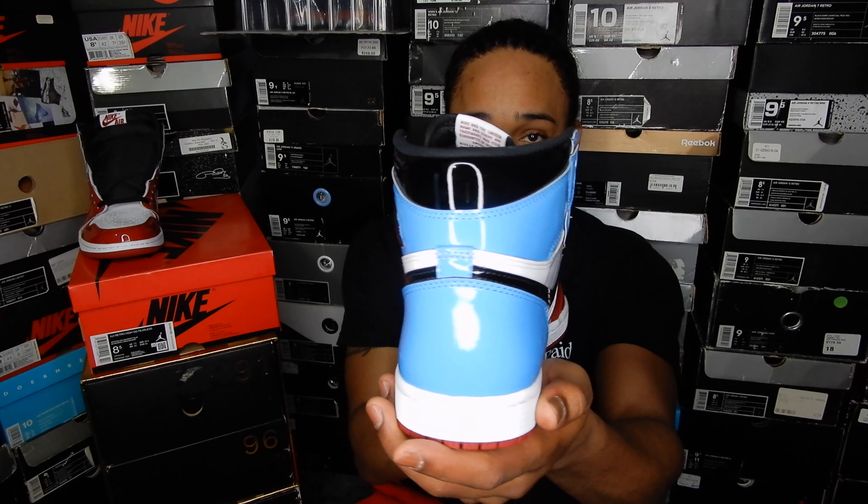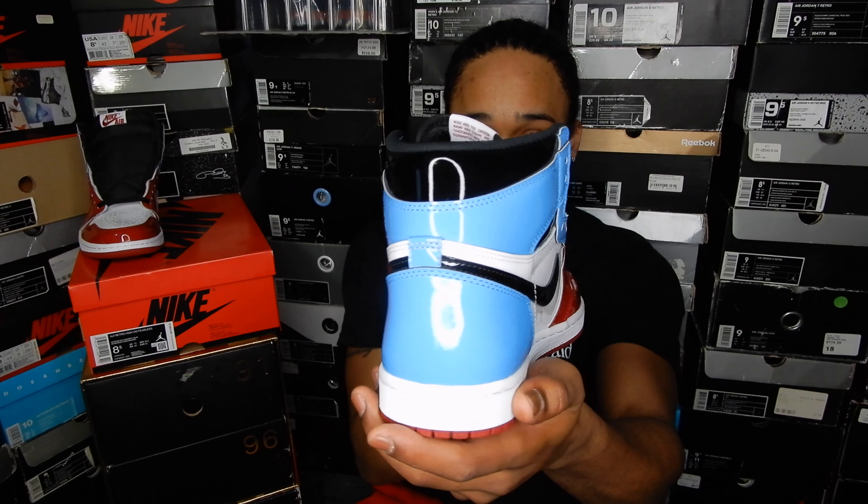What's up everybody, it's SneakerheadMChecks. Today I will be reviewing these men's Fearless Ones, also known as the UNC to Chicago Ones. I love these. I heard this pair was inspired by the patent leather Jordan 1 Mids that released back in 2003 — the UNC colorway, the Chicago colorway, and the black and metallic gold colorway.